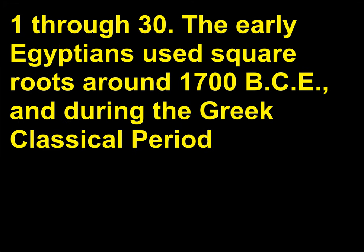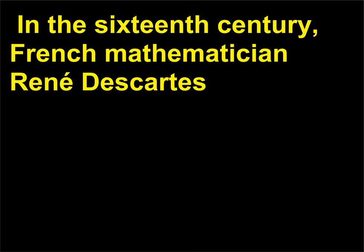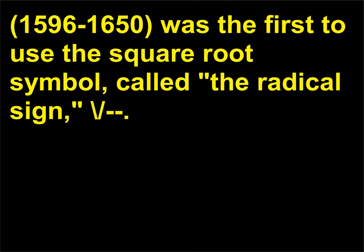The early Egyptians used square roots around 1700 BCE, and during the Greek classical period (600 to 300 BCE), better arithmetic methods improved square root operations. In the 16th century, French mathematician René Descartes (1596 to 1650) was the first to use the square root symbol, called the radical sign.